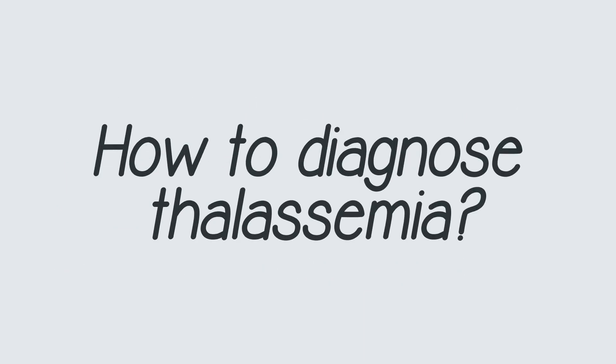Now we think you have a clear idea about how to diagnose thalassemia and what tests can be done for that. If you feel this video is important, don't forget to subscribe and share this video with your friends. Bye, see you soon!